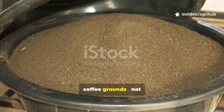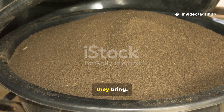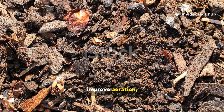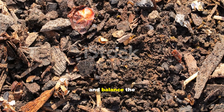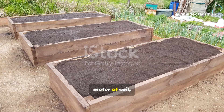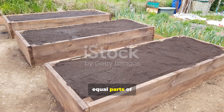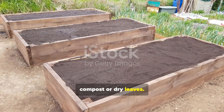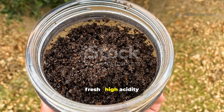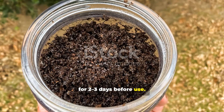Worms adore used coffee grounds — not for the caffeine, but for the texture and microbial boost they bring. Coffee grounds improve aeration, attract beneficial bacteria and balance the soil's pH when used moderately. For every square meter of soil, add about one cup of used coffee grounds mixed with equal parts of compost or dry leaves. Avoid dumping them fresh — high acidity can repel worms. Let the grounds age for two to three days before use.